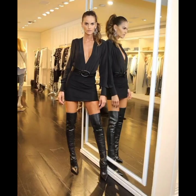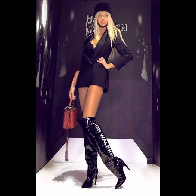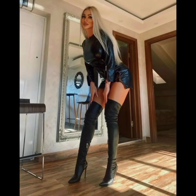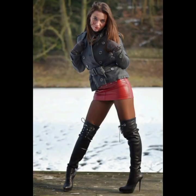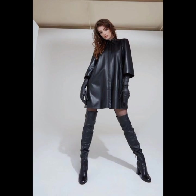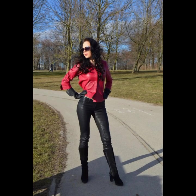These boots are typically made from high-quality leather or synthetic leather, which lends them a luxurious and sleek appearance. They are available in various colors, but black is a popular choice for its timeless style. Thigh-high and over-the-knee boots are versatile outfit options that can be dressed up or down depending on the occasion.